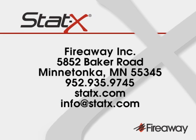For more information on STATX, or to find your local distributor, visit our website at statx.com.